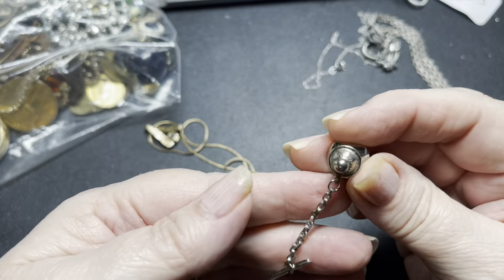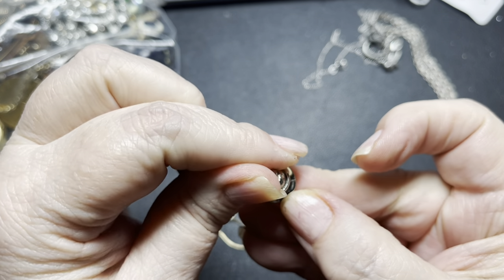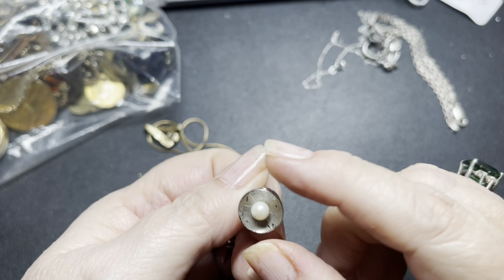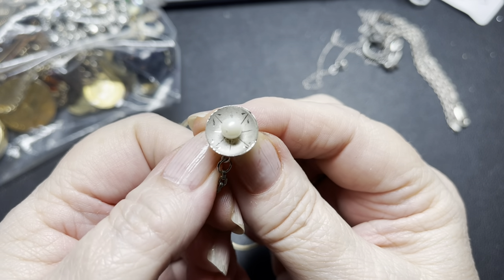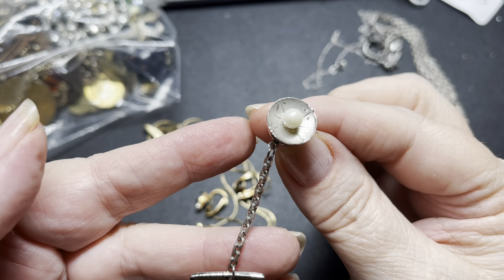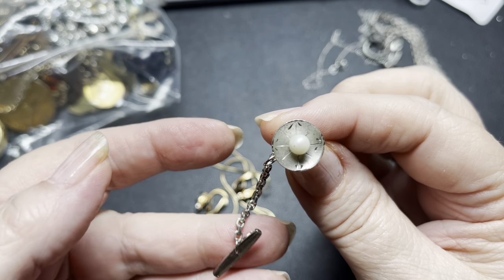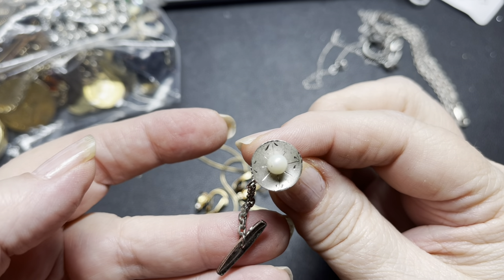Here we have a sterling piece marked sterling right here on the edge — it's spelled out sterling — with a real pearl and an etched undercup here. It is a tie pin, and as I said, it's a real pearl. On this I'm going to do $18.